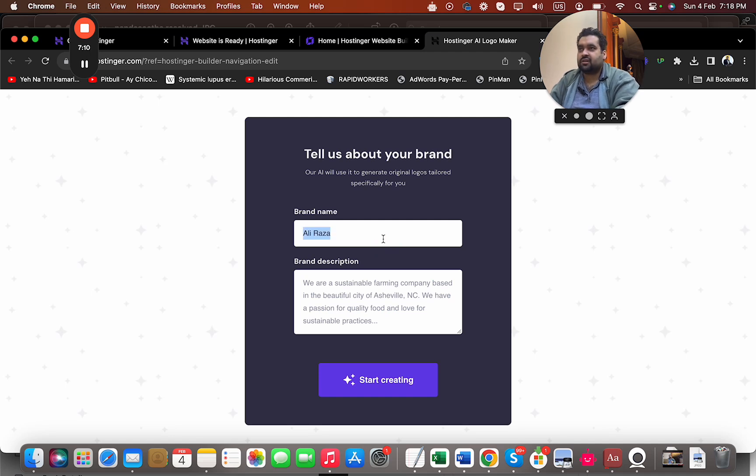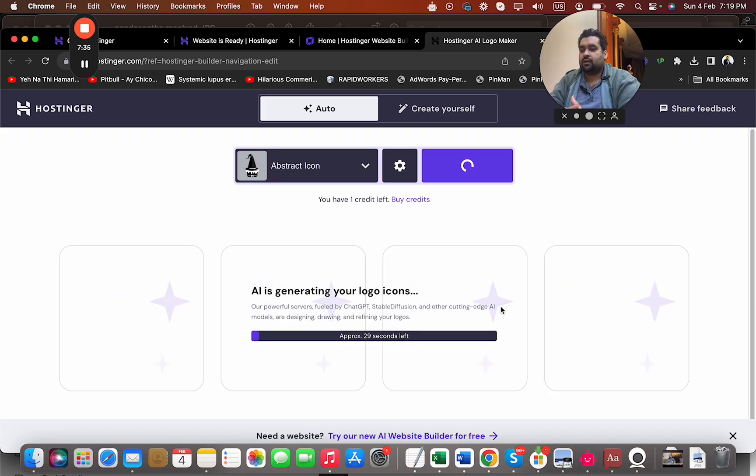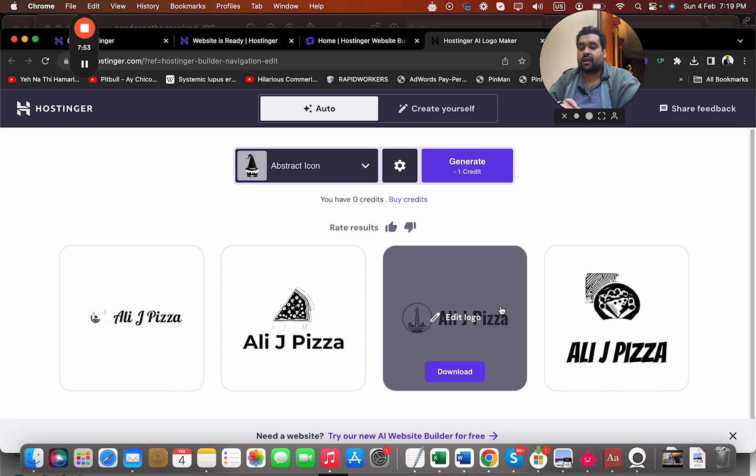For the example, it's a restaurant called Ali J Pizza House, located in New Jersey, America, that also provides free home delivery. They are going to generate a free logo for me, making even the logo creation process quick and easy. You don't have to pay anything additional except for domain and hosting, and if you've clicked the special link in the description, you'll get amazing deals.